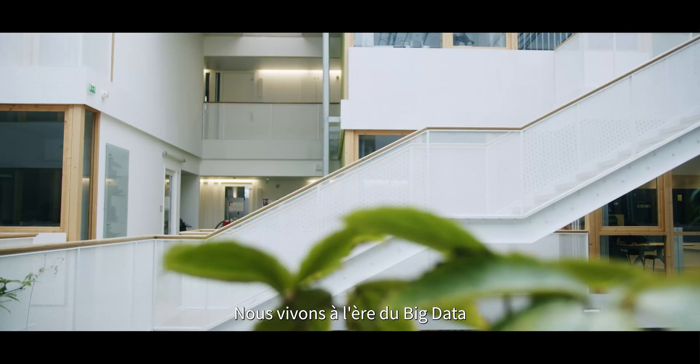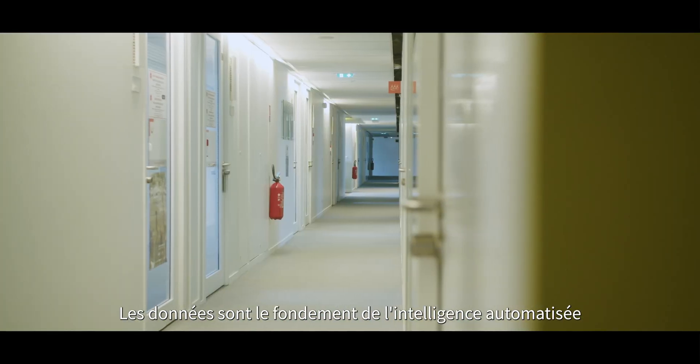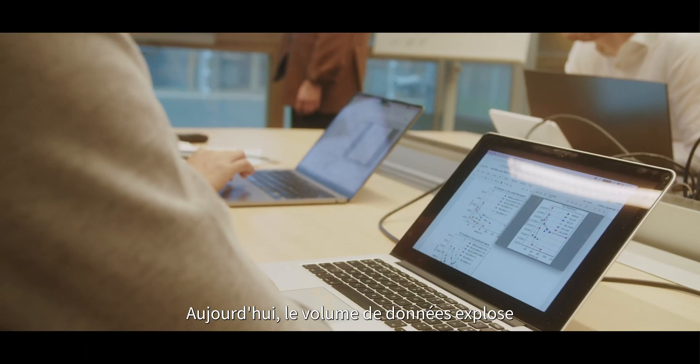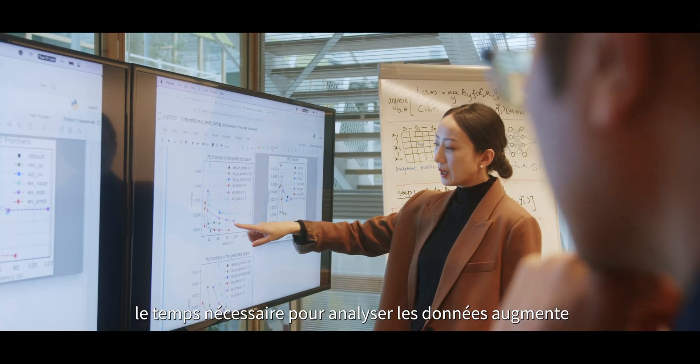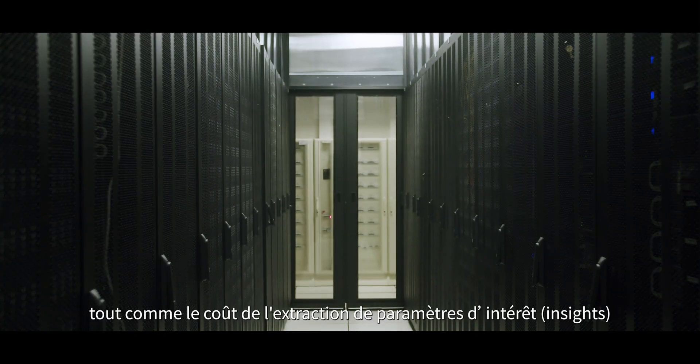We live in the era of big data. Data is the genesis of modern innovation and the foundation of automated intelligence. Today, the volume of data is exploding. The time needed to analyze data is increasing, and so is the cost of insight extraction.